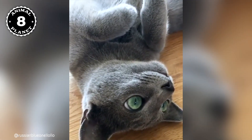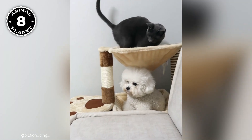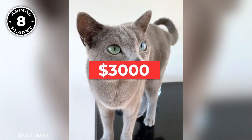They are considered to be one of the most expensive cat breeds in the world, and it's no wonder why, because they are beautiful, elegant, and very exotic. The price of a Russian Blue cat varies depending on where you are located, but it can go up to $3,000 per kitten.